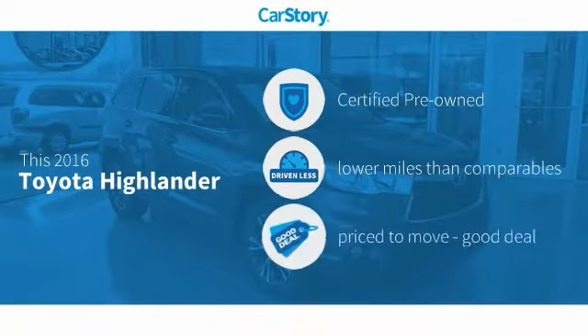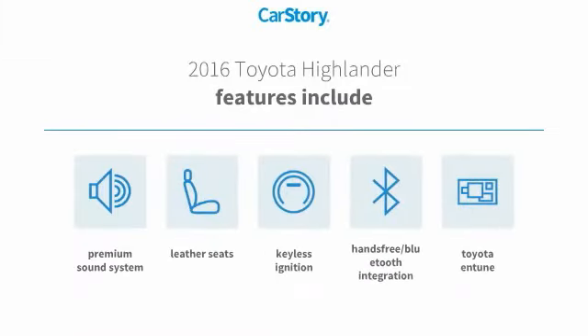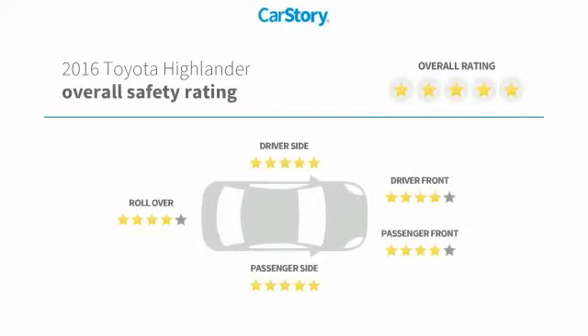Car Story research indicates this vehicle as certified pre-owned, low miles, and a good deal. Features also include keyless ignition, premium sound system, leather seats, Toyota Entune, hands-free Bluetooth integration, and has been listed as an IIHS top safety pick with these ratings.